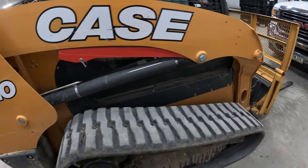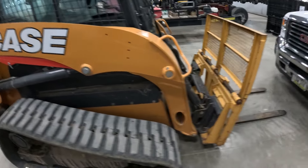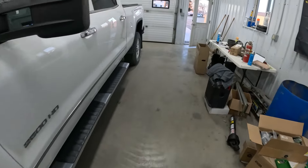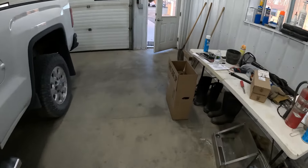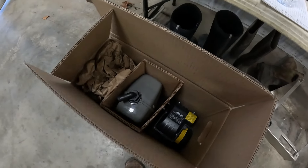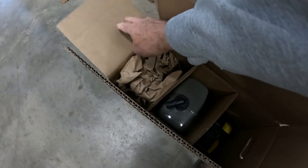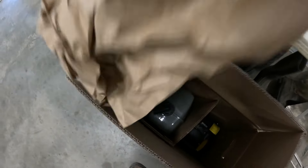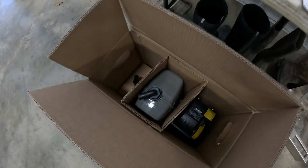Hub oil, engine air, cab filter. And now I got the government juice pump in — the one that could not be rebuilt. Another $700 bill to keep the government happy.